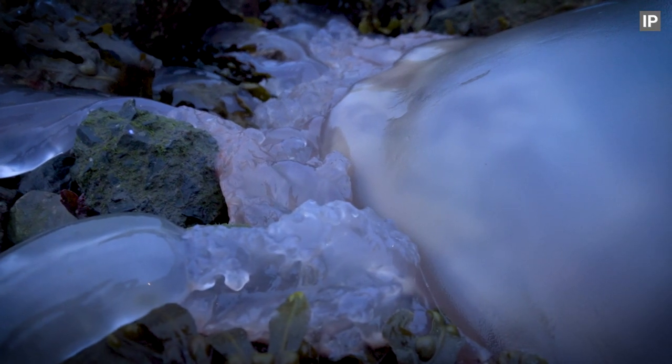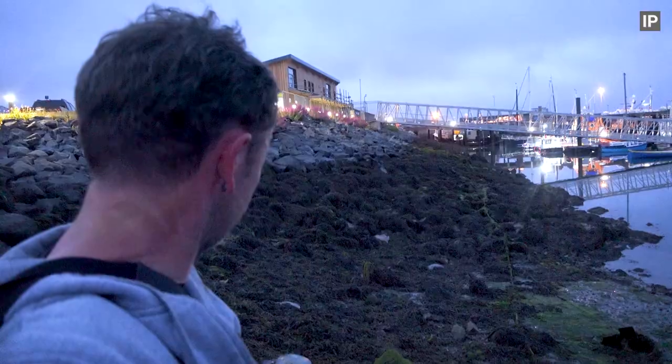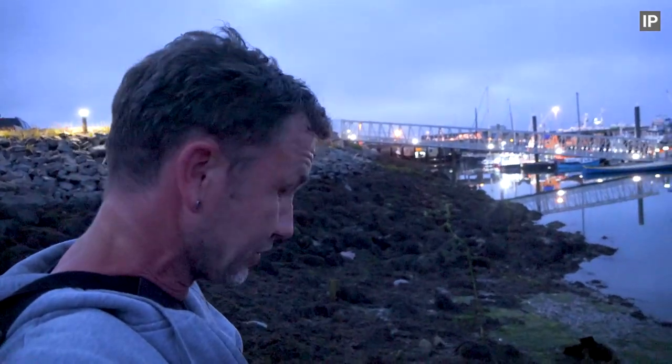Such a shame. So many of them washed up — as nature did.